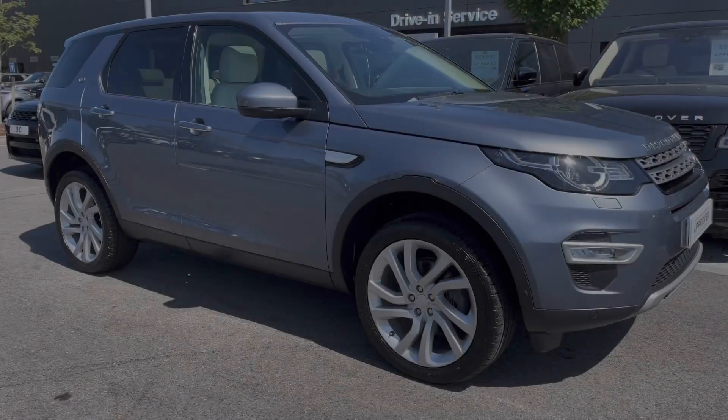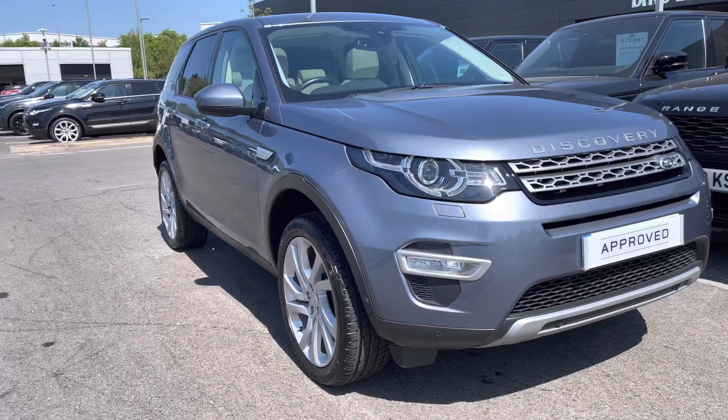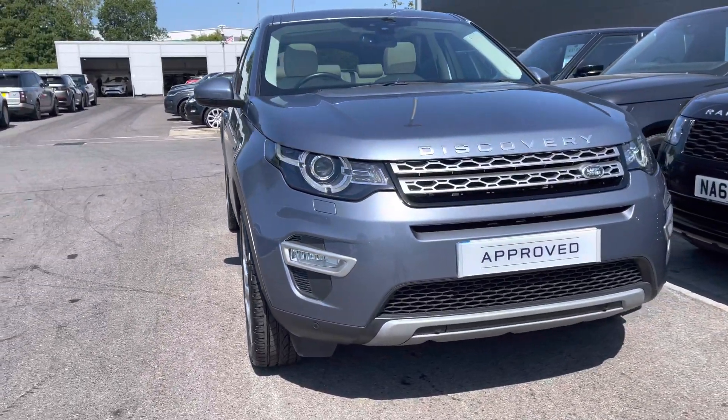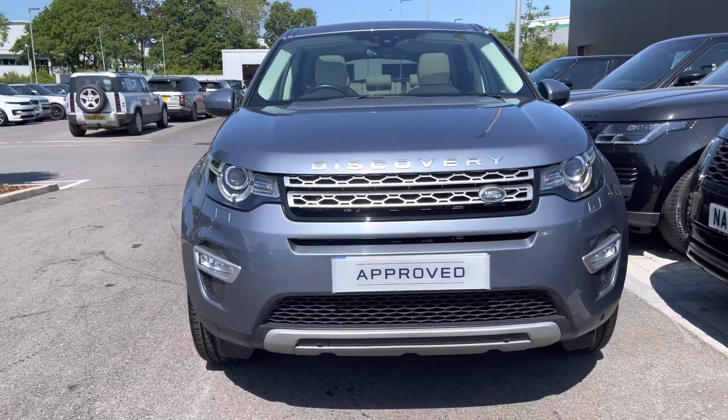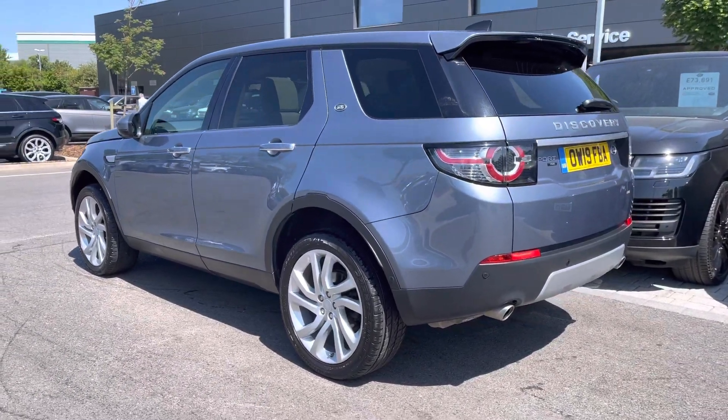Hi, my name's Amy from Stafford Land Rover, and today I'll be taking you around this approved used vehicle. Here we have the gorgeous Land Rover Discovery Sport HSE Luxury. This vehicle comes with a 2-litre TD4 diesel engine alongside an automatic transmission.